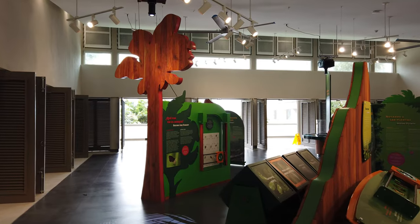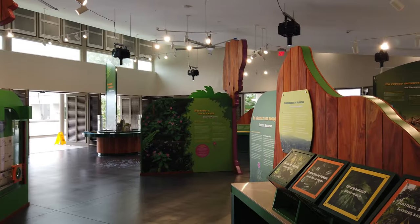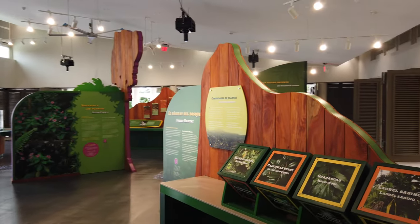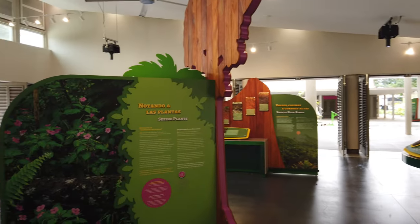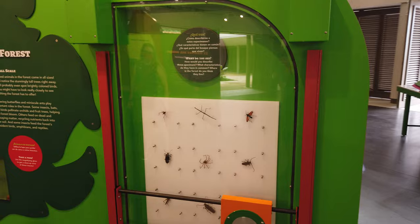Inside the visitor center there are incredible exhibits for kids to explore and learn all about the unique flora and fauna of El Junque. The center even offers the opportunity to see the endangered Puerto Rican parrot and learn more about the species recovery efforts.